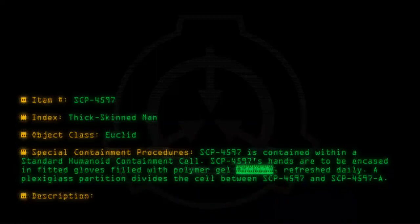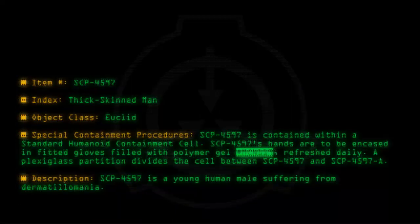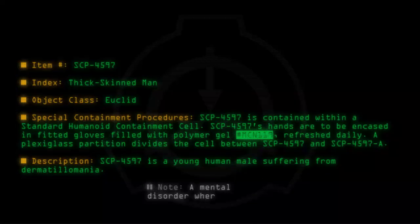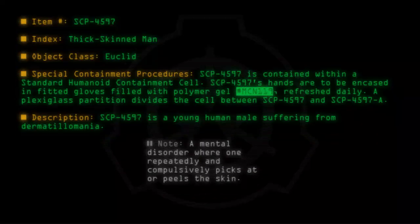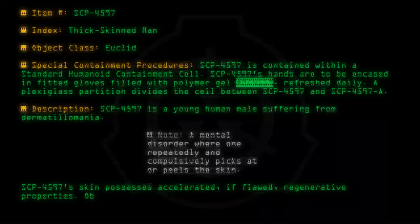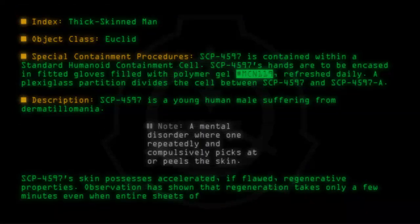Description: SCP-4597 is a young human male suffering from dermatillomania — a mental disorder where one repeatedly and compulsively picks at or peels the skin. SCP-4597's skin possesses accelerated, if flawed, regenerative properties. Observation has shown that regeneration takes only a few minutes, even when entire sheets of skin are torn away.